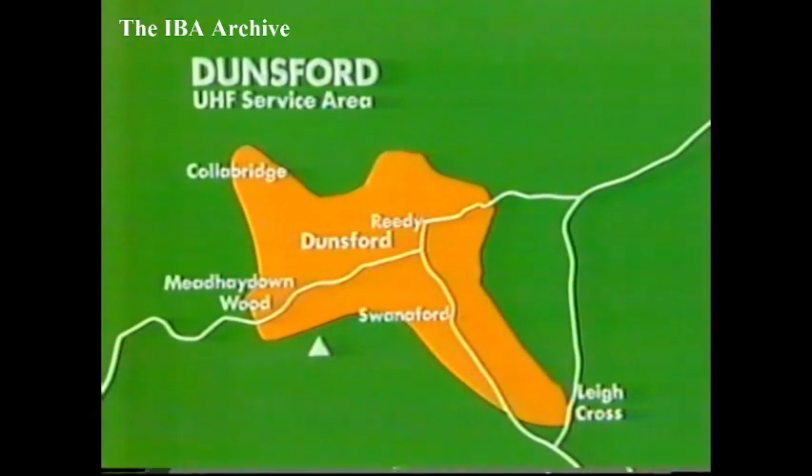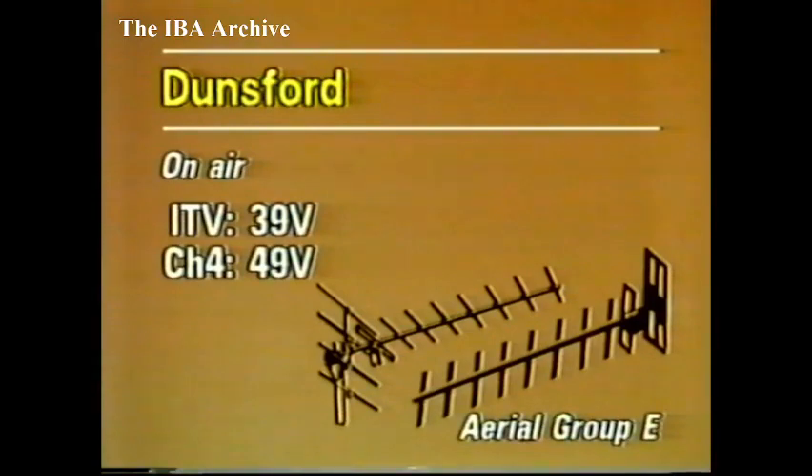New relays next: now on air just west of Exeter, the relay for Dunsford. The station provides reception for about 370 people in and around Dunsford, including Reedy and Swanerford. Programmes from Television South West and TVAM are on Channel 39, with Channel 4 on 49. A Group E or W aerial should be used, vertically polarised. Dunsford is now on the air.